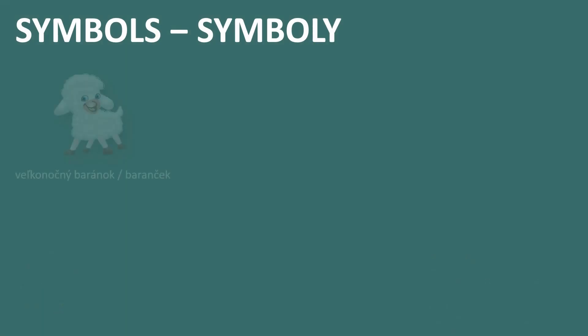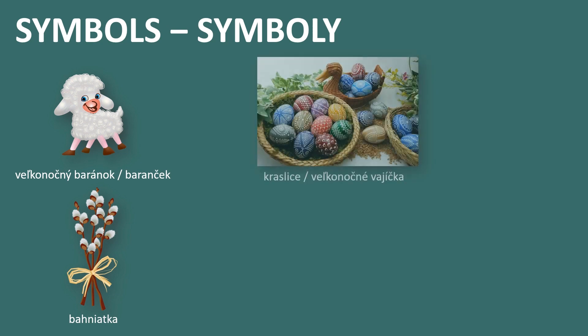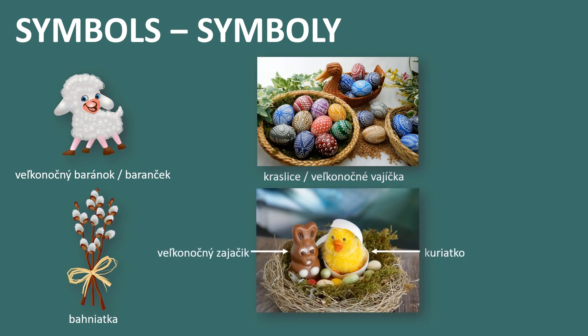Symbols of Easter in Slovakia are the Easter lamb, in Slovak Velikonočný baránok or baránček. The next symbol is pussy willow twigs, called bahňatka. Then we have Easter eggs, in Slovak kraslice or also called velikonočné vajíčka. I will talk about them later in this video.